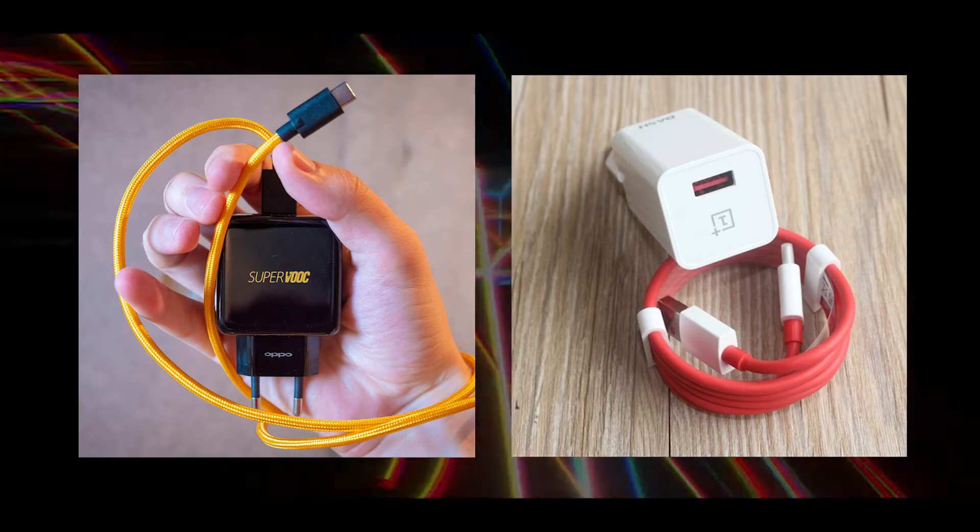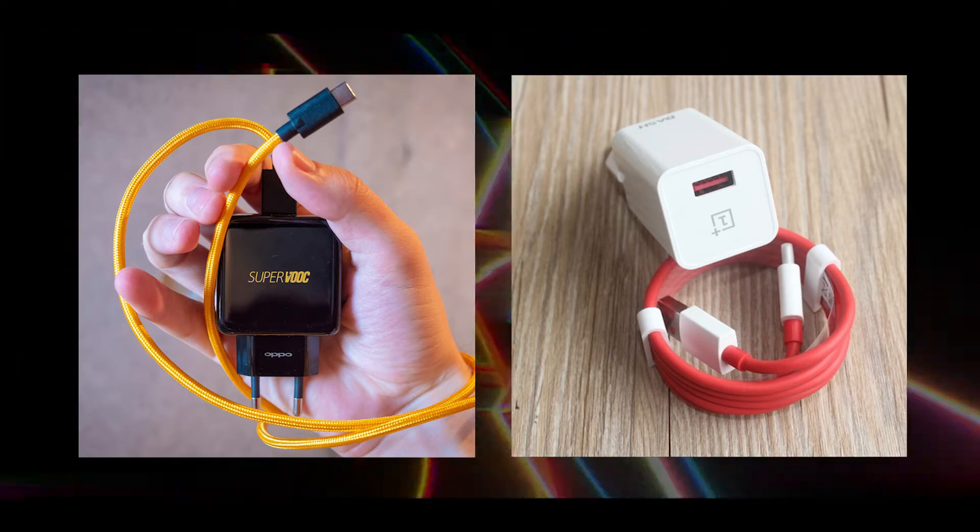Currently, we use high-power supply chargers to cut down charging time because these chargers can directly communicate with the phone and send appropriate amounts of energy. But when supercapacitors come in, we might not have to spend a lot on these high-capacity chargers.